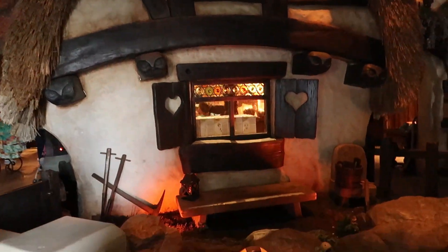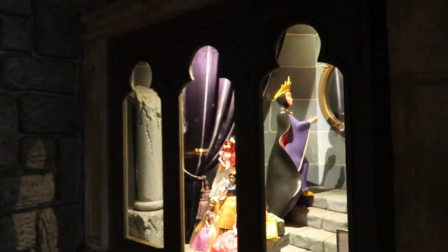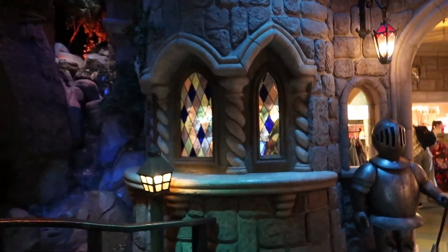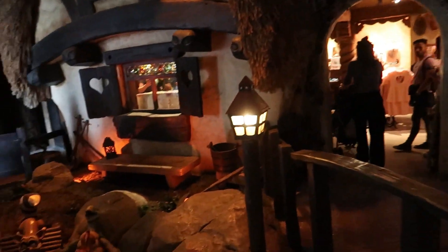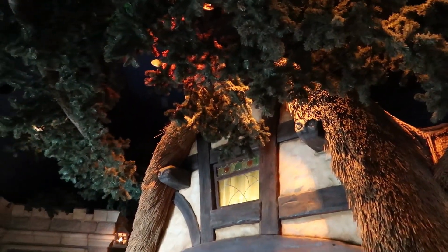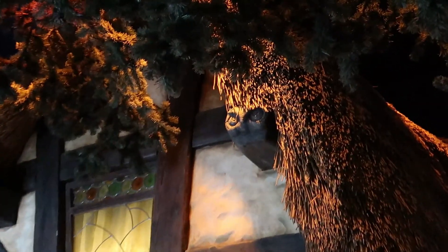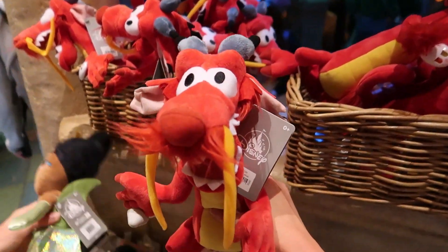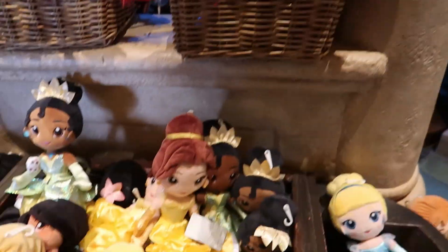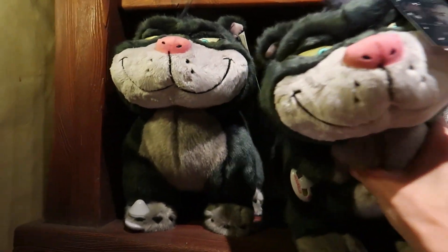It's got a Snow White cottage display with the evil queen and all the animals from Snow White, and owls on the structure. They've got Mushu right here — he's 20 euros — plus lots of other little plushies. They also have another Disneyland Paris-specific plushie and it's Lucifer, the cat from Cinderella.